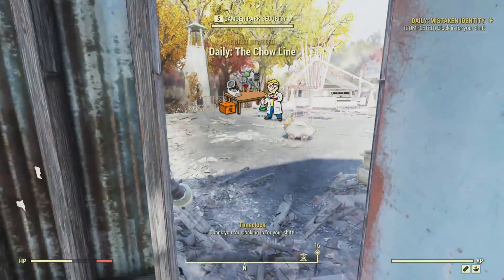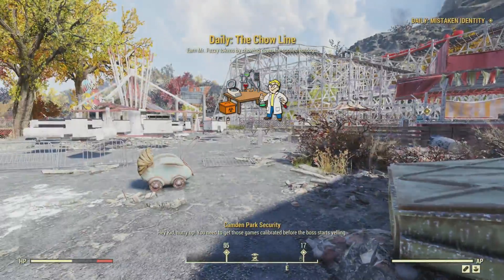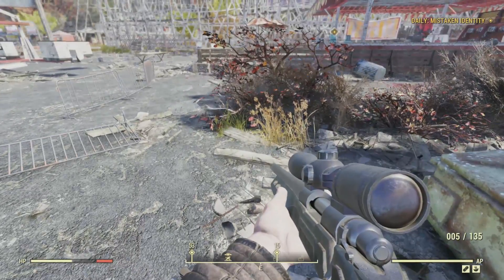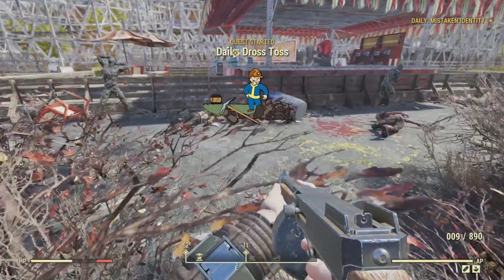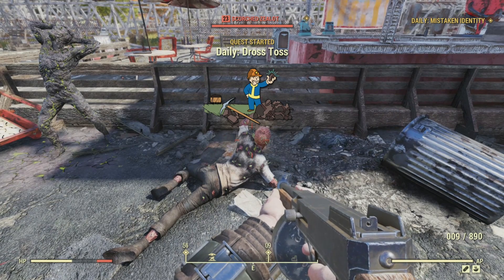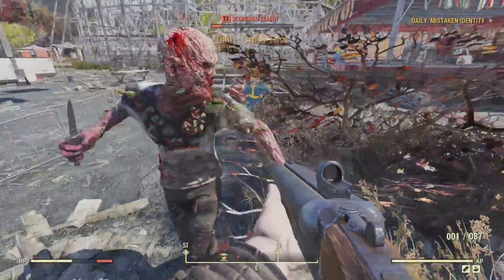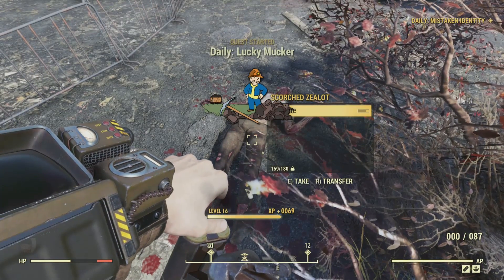'Thank you for clocking in for your shift. Hey kid, hurry up. You need to get those games calibrated before the boss starts yelling.' With that, we start a new daily quest called The Chow Line - presumably part of the entire Mistaken Identity daily quest. We have to earn Mr. Fuzzy Tokens by chowing down on spoiled hot dogs. We also start Daily Dross and Lucky Mucker quests, earning Mr. Fuzzy Tokens through various park activities.